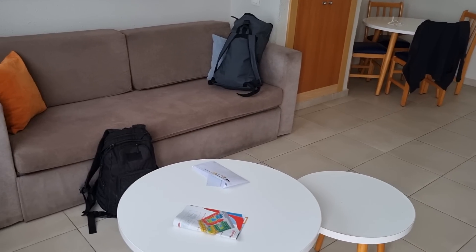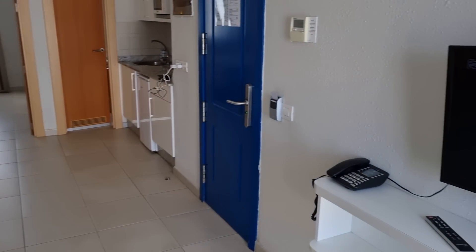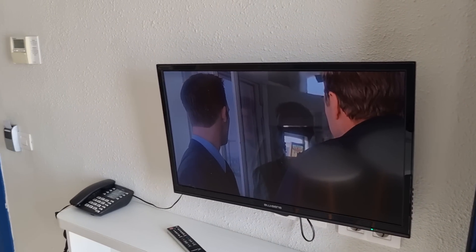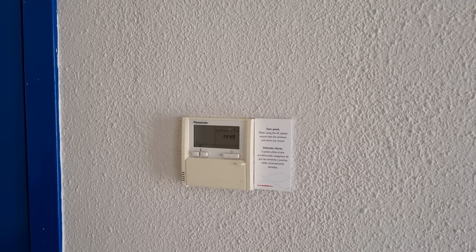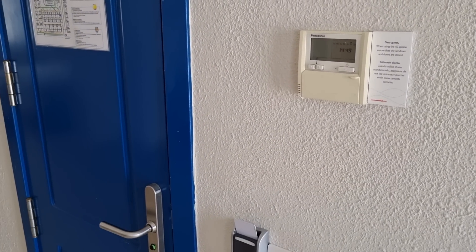It's a one bedroom apartment with a sofa bed as well. The TV has lots of channels — I've not been able to find all the UK-based channels yet, but I'll flick through at one point and see what they've got. It's got air conditioning, which is very important in the height of summer. The actual room is very cool — I don't even think we need to turn it on to be fair.